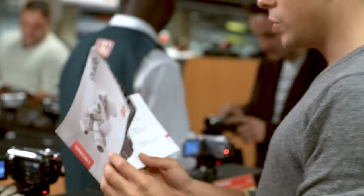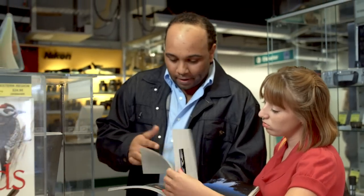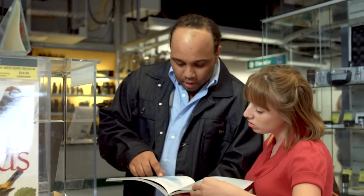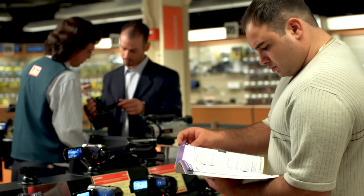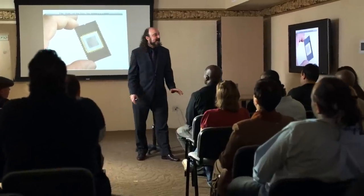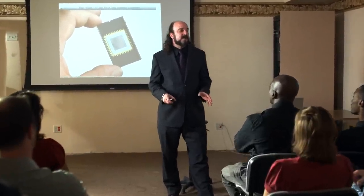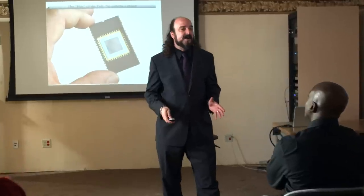B&H offers a complete library of source books, educational guides, specialty publications, and catalogs, so you can continue the B&H experience at your leisure. Once you've purchased your gear, a little training or even some inspiration from industry leaders will help you maximize your creative potential.